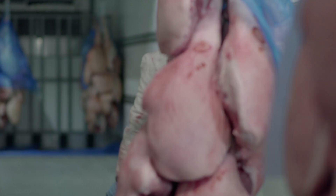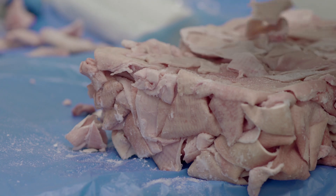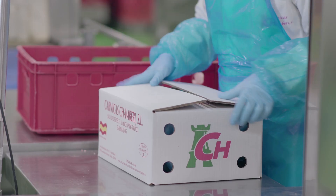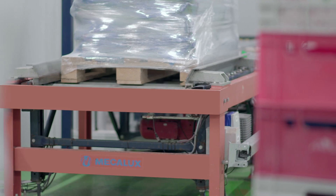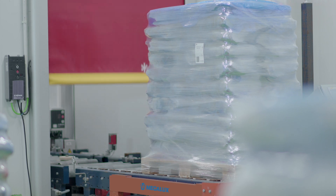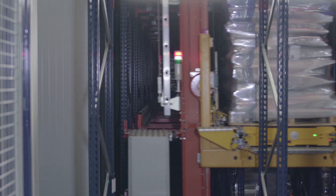Essentially, we're a family business. We're pioneers in industrial pork cutting in the Madrid area, along with other companies. Our roots are in central Spain, but we sell anywhere in the world. Mecalux's technical and sales team has given us continuous support, meeting all our requirements. And in the end, this has resulted in an automated warehouse which gives us maximum profitability.